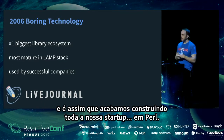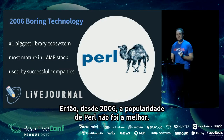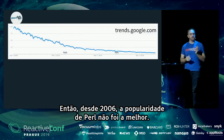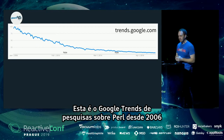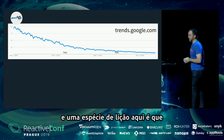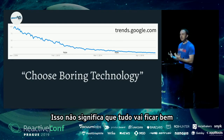Using that methodology, we ended up building our entire startup on Perl. But since 2006, Perl's popularity has not been great. Looking at Google Trends for Perl searches since 2006, the lesson is that just choosing boring technology is not a guarantee of safety. Doing what everyone else is doing right now doesn't mean everything will be okay — you have to look toward the future.